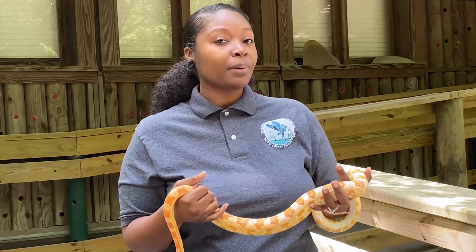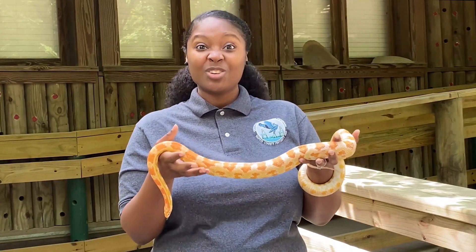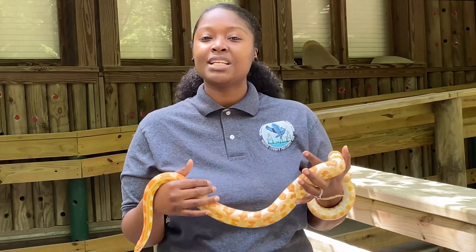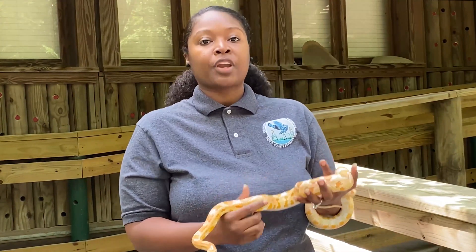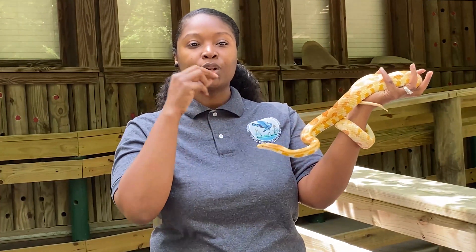What do you think my snake loves to eat? If you said rats, that is absolutely true — they love to eat rats. Sometimes they'll eat small reptiles like lizards, and sometimes they'll even eat amphibians like frogs. So they'll stick that tongue out, put it on the organ, and figure out where they need to go.